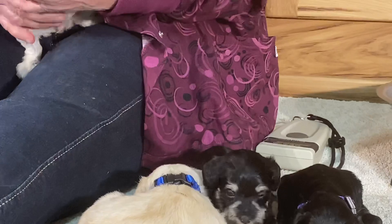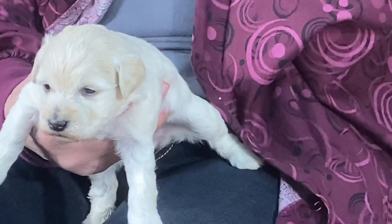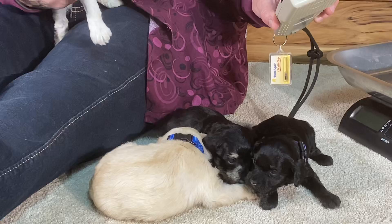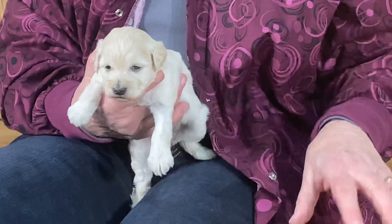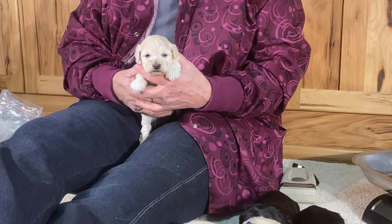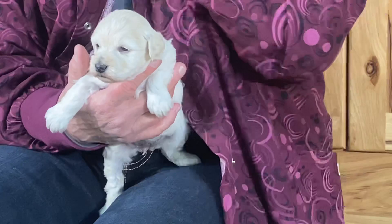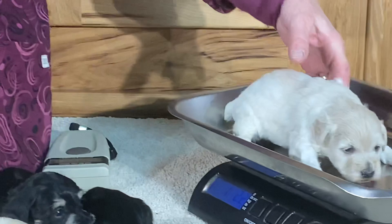This is the cream colored female. The purple collar puppy's microchip is 0481, and the cream colored puppy's microchip is 0483. She's shaking — it's not cold. When they shake it's because something new has got their brain thinking, 'What is going on on my body?' These guys are current on their wormings, and Vanessa did toenails yesterday.